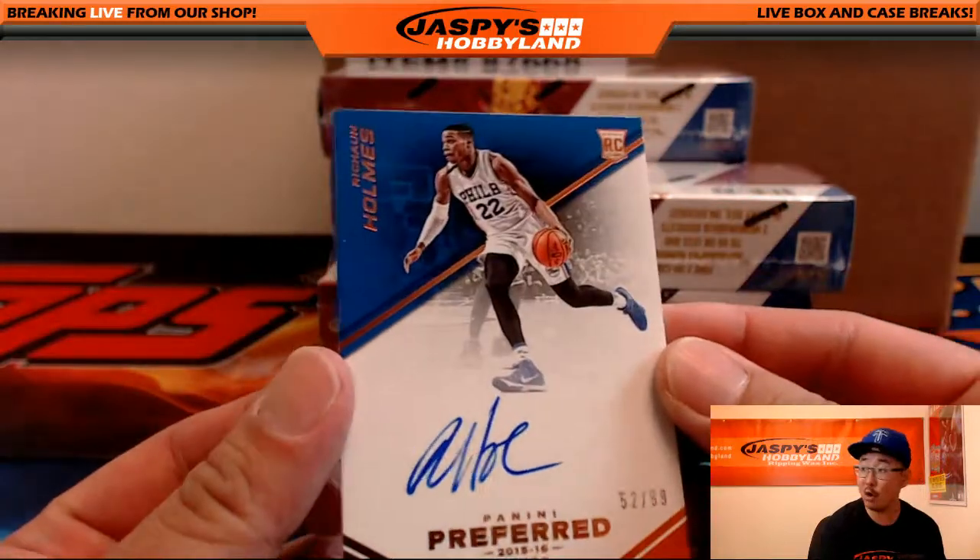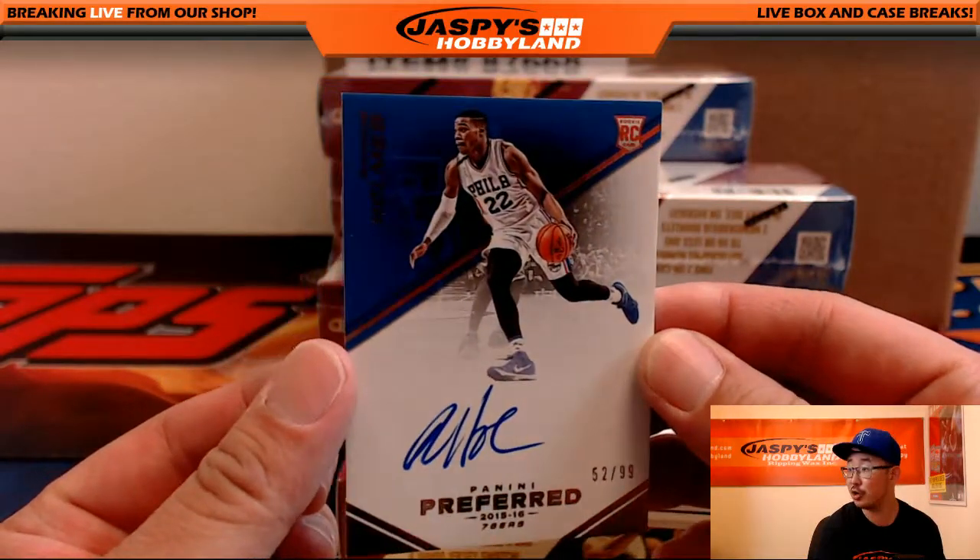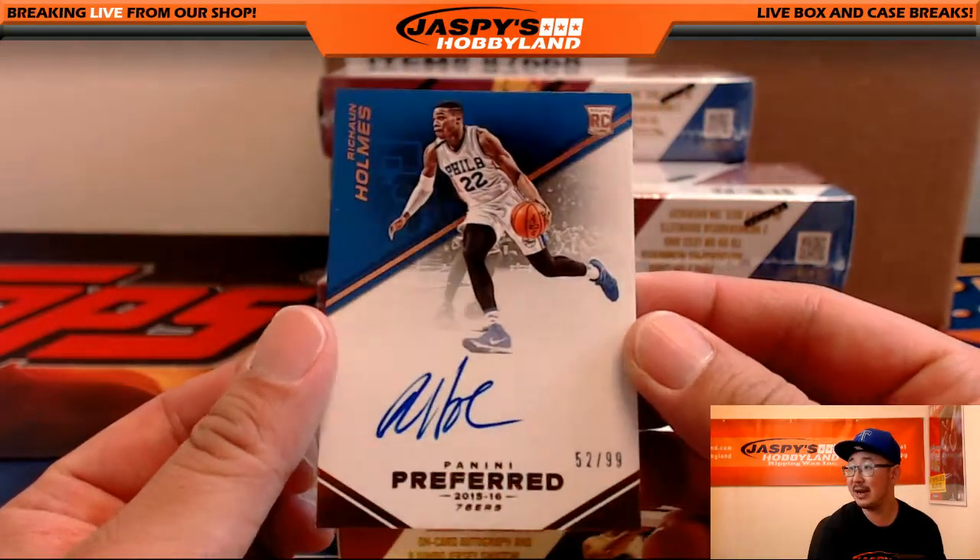Next up, Rashawn Holmes for the Sixers. Last spot mojo for Bruce. 52 out of 99 on that auto.